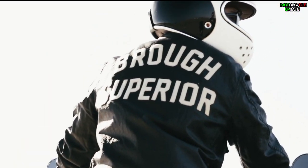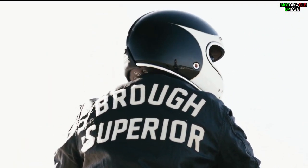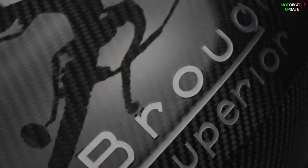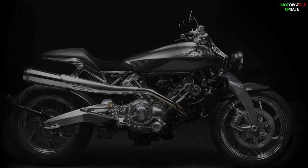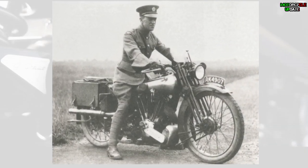Hello brothers, I hope you are in good health. In March 2021, Broof Superior presented their first model: a carbon fiber coat roadster called Lawrence, named after famed archaeologist, diplomat, author, army officer and rider T.E. Lawrence.